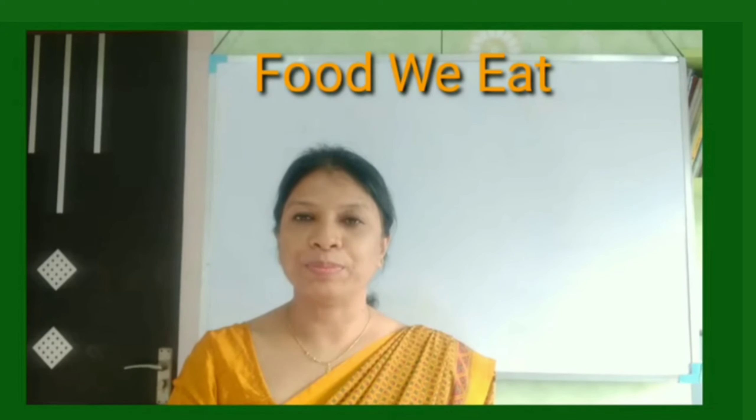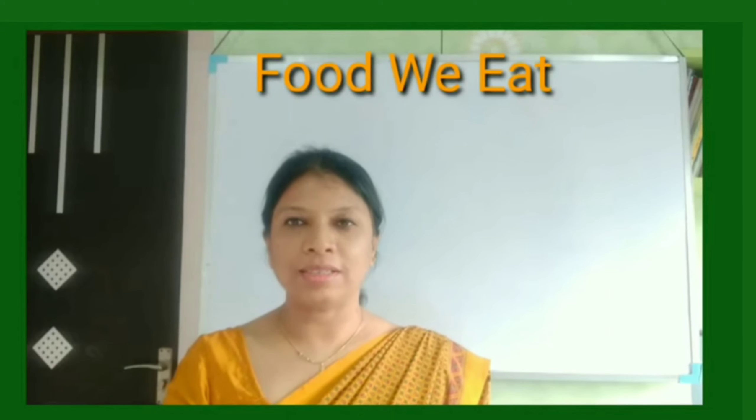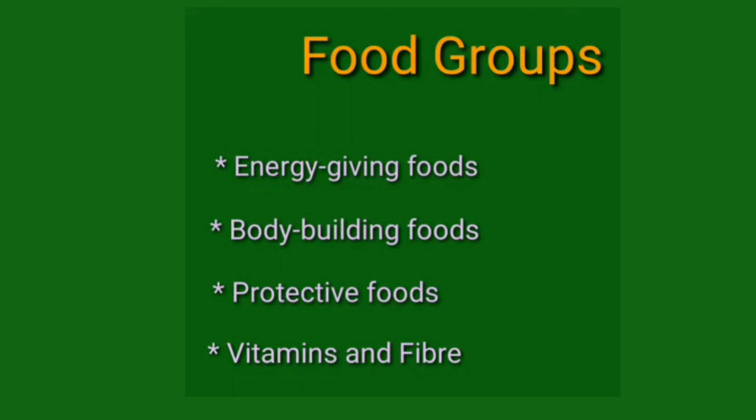Hello, my dear children of Class 2. So how are you all? That is Chapter 4: Food We Eat. In the previous class we have done food groups, energy-giving foods, and body-building foods.